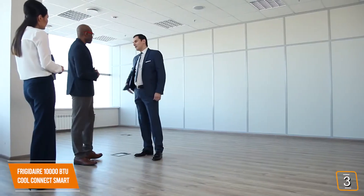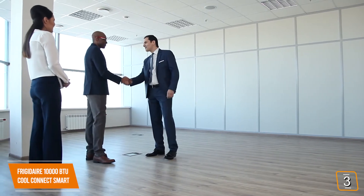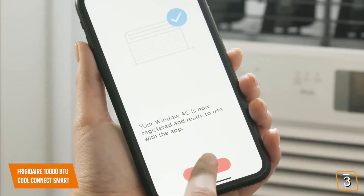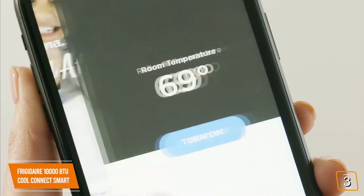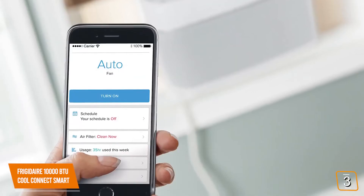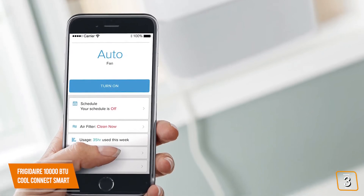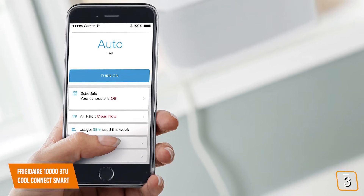The powerful 10,000 BTU AC is also perfect for open-concept homes or businesses up to 450 square feet. You'll be able to use Frigidaire's app, and the CoolConnect also works with Alexa and Google Assistant for added convenience to complete your smart home. You can adjust the temperature, fan speed, cooling mode, or set your AC on a schedule all from your phone or by voice commands.